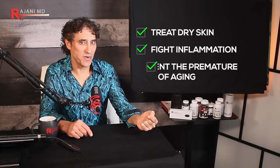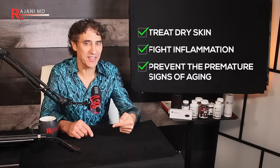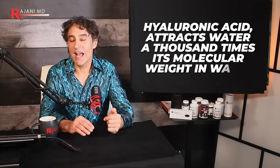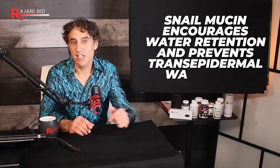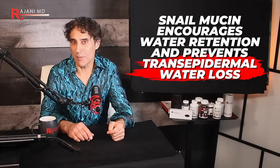Ancient Greeks used it to treat dry skin, fight inflammation, and prevent premature signs of aging. They didn't have social media, yet it was ubiquitous across different cultures back then. The number one instinct to use it is hydration. Snail mucin contains hyaluronic acid, which attracts water a thousand times its molecular weight — an all-natural form with some of the best absorptive properties. It's very slick, thus it encourages water retention and prevents trans-epidermal water loss.